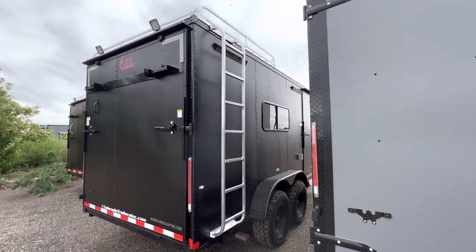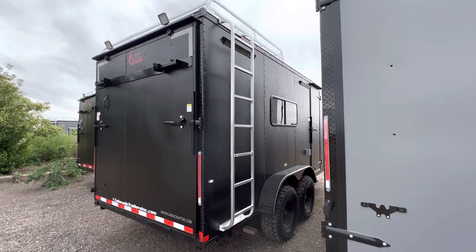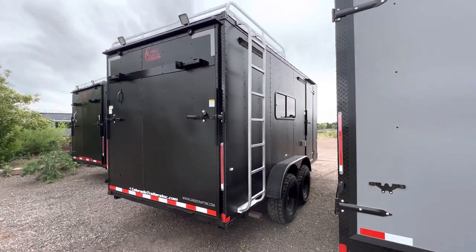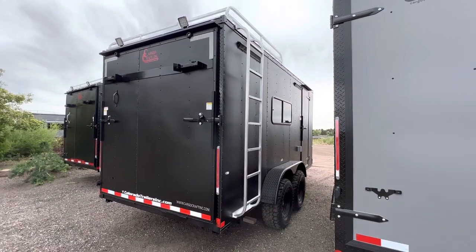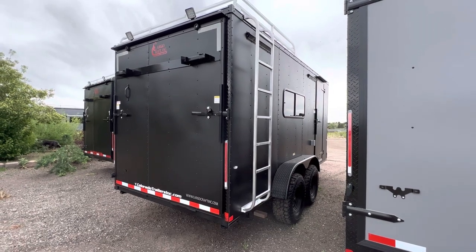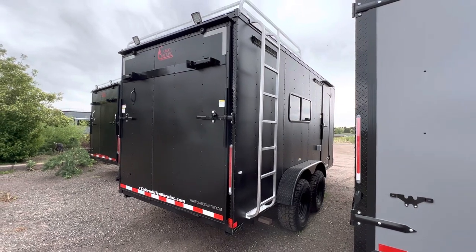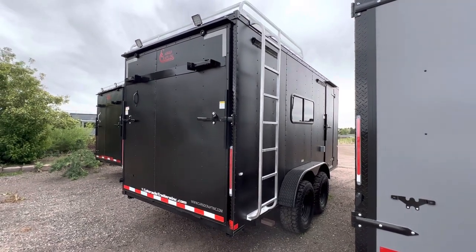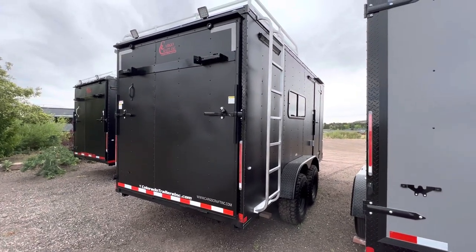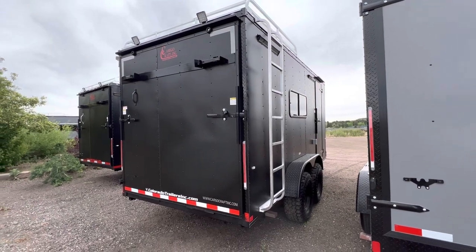We also have load lights off the back, so you have light off the side with the party lights and light off the back with the load lights. Those are all run off your battery, so they can come on without being plugged into your generator. Rear ramp door, of course, so you can load and unload your toys. We do have a seven-foot interior height in this unit. We also have the rear deck option, so you can fold those jacks down and have a rear deck space for some extra exterior space.